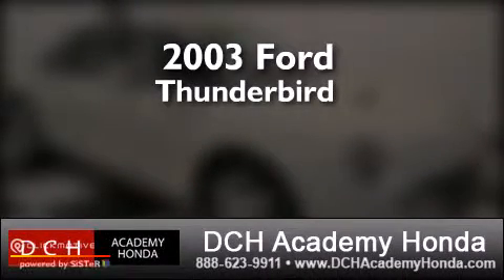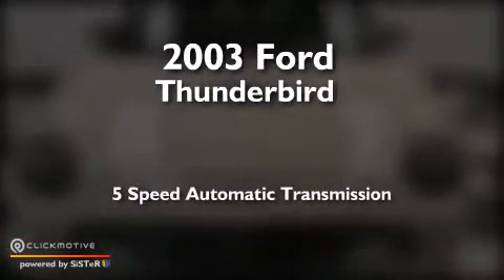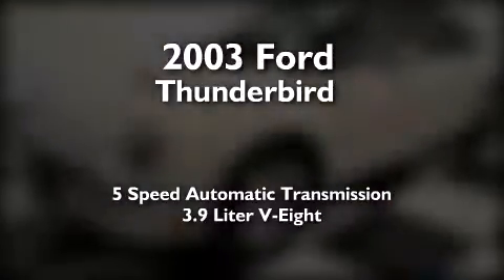This is a 2003 Ford Thunderbird. This car has a 5-speed automatic transmission and a 3.9-liter V8.